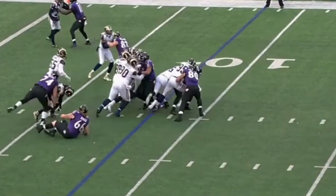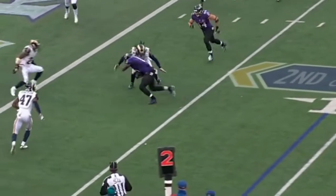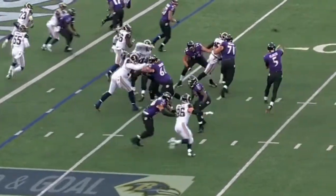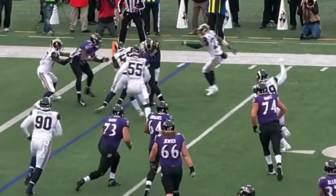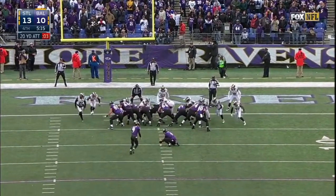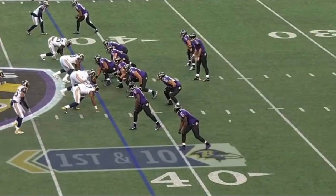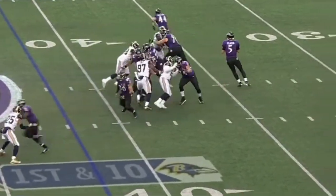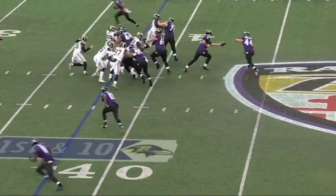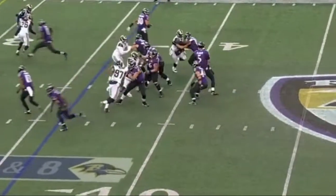First and goal from the nine — handoff to Allen. Flacco throws — it's Aiken. Flacco throws — it's caught. Good shot from the right hash. 20-yard field goal is good. Get the ball back from the 42-yard line on first down with no timeouts. Flacco for his last nine. In the air, the handoff to Juszczyk. Second down and eight.